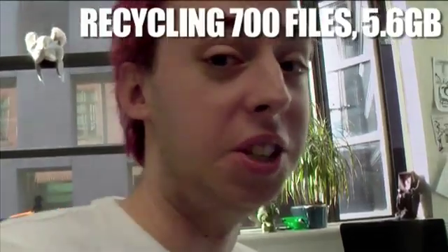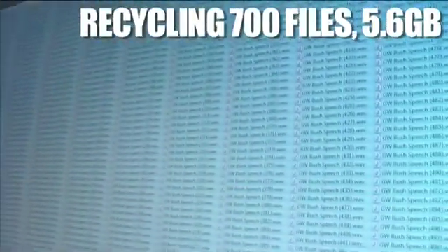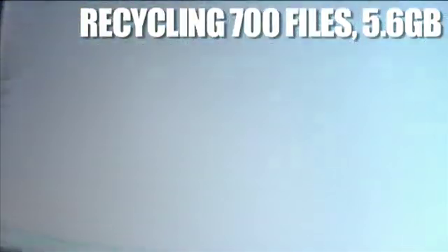I downloaded every speech George W. Bush has ever done. It came to about five to six gig. Now I can delete them all that quickly.